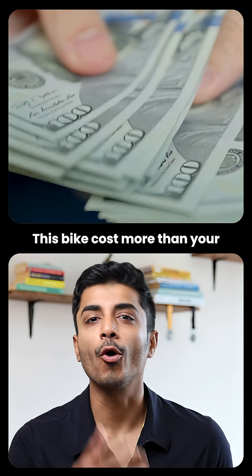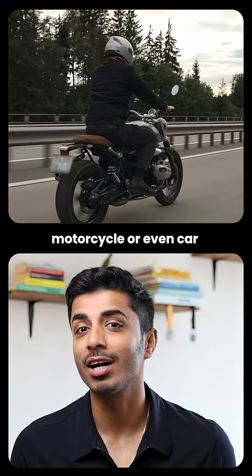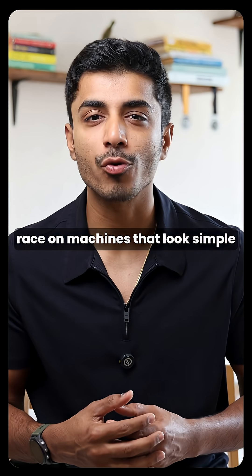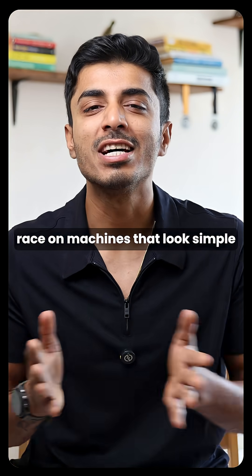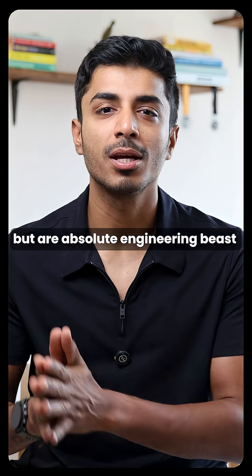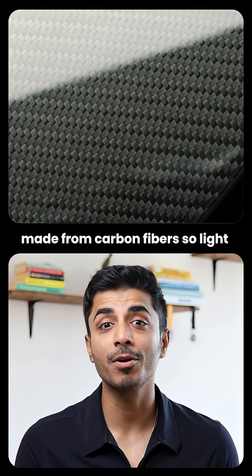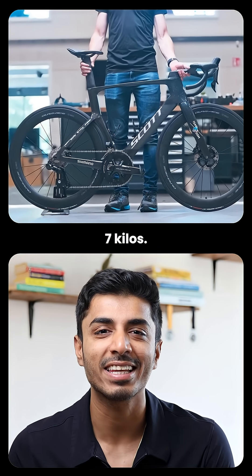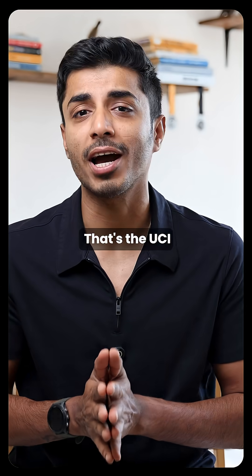This bike costs more than your motorcycle or even your car, and it's not even electric. Tour de France riders race on machines that look simple but are absolute engineering beasts. Made from carbon fiber so light the whole bike weighs under 7 kilos — that's the UCI minimum.